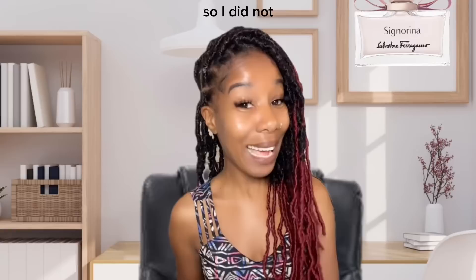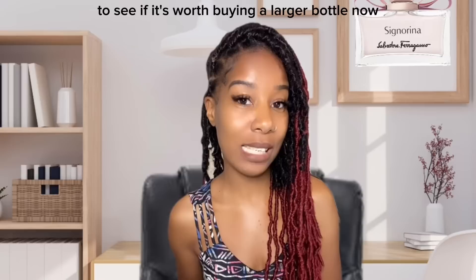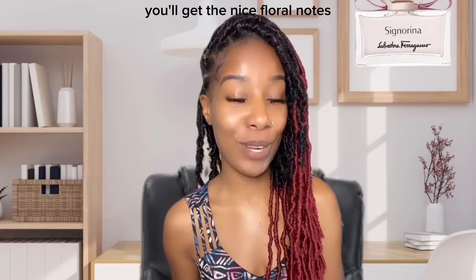Because I have a Scent Bird subscription, I did not know what everything was smelling like beforehand. I ran through the notes and thought this seems like something very different and a nice idea to add to my collection to see if it's worth buying a larger bottle. The peppery opening is what you'll smell first — you'll get about 20 minutes of it before it dries down.